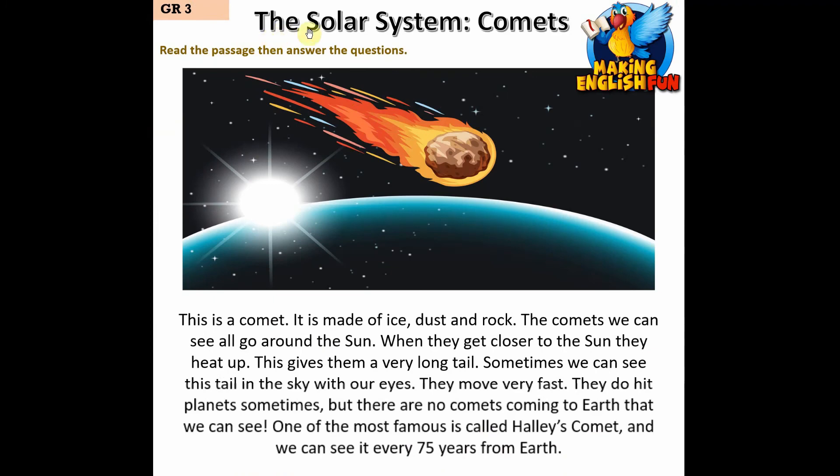This is a comet — it is made of ice, dust and rock. The comets we can see all go around the Sun. When they get closer to the Sun they heat up, which gives them a very long tail. Sometimes we can see this tail in the sky with our eyes.